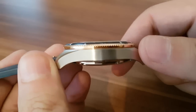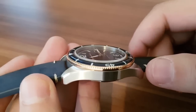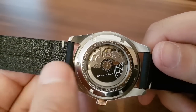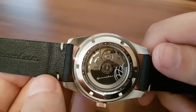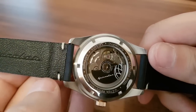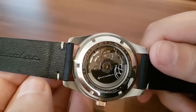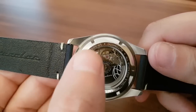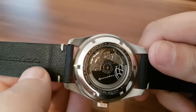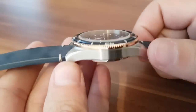The case is brushed 316L stainless steel. On the case back we have the Seiko NH35 movement with the Spinnaker logo — 24 jewels. This is a very accurate movement. The model number is Spinnaker SP-5055, sapphire crystal, automatic, all stainless steel. Beautifully done case — not too big, not too small.